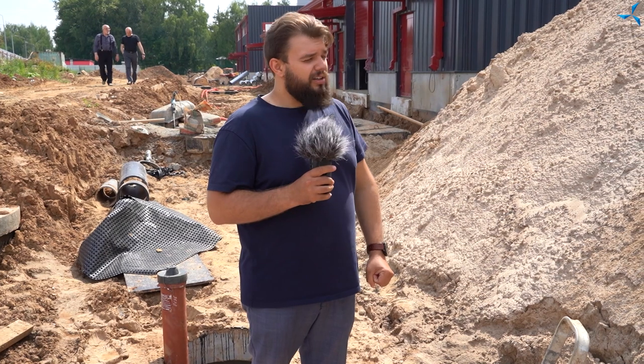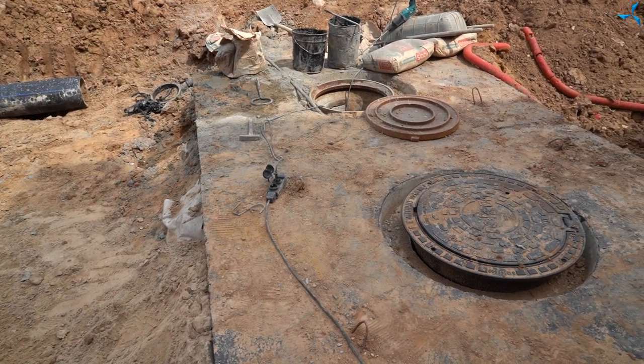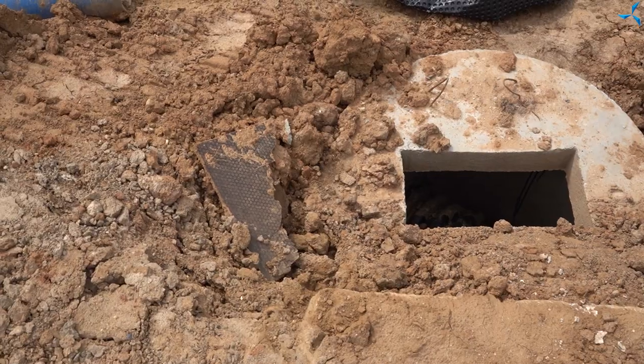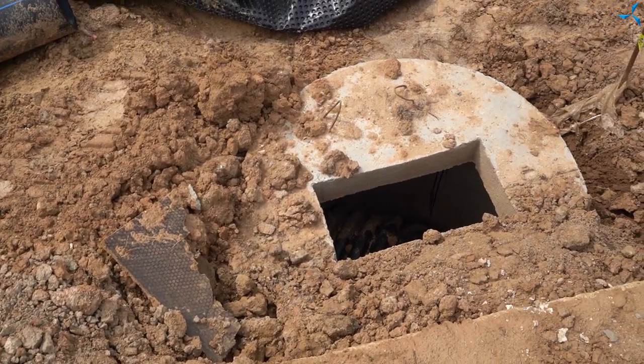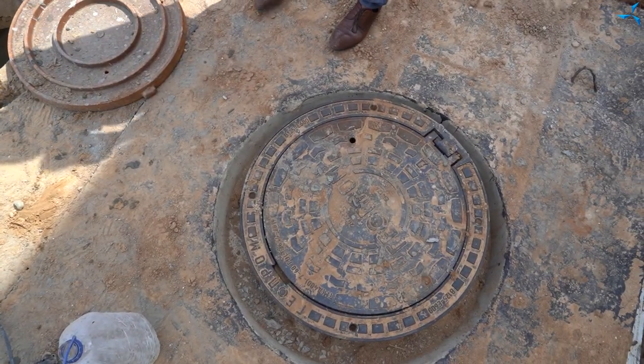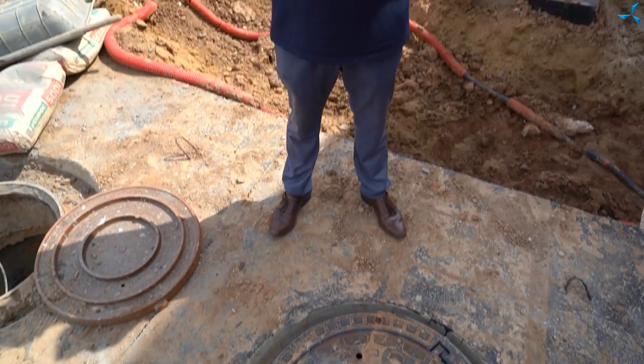Félicitations ! Par conséquent, nous pouvons déjà commencer l'installation du système d'extension d'incendie. Ici, nous pouvons voir des fosses septiques du système d'eau usée, mais aussi ceux du système d'égout pluvial. Derrière eux se trouvent des puits que nous allons bientôt remplir de sable pour ensuite les cacher sous une couche d'asphalte. L'aspect de cette zone sera donc complètement différent.